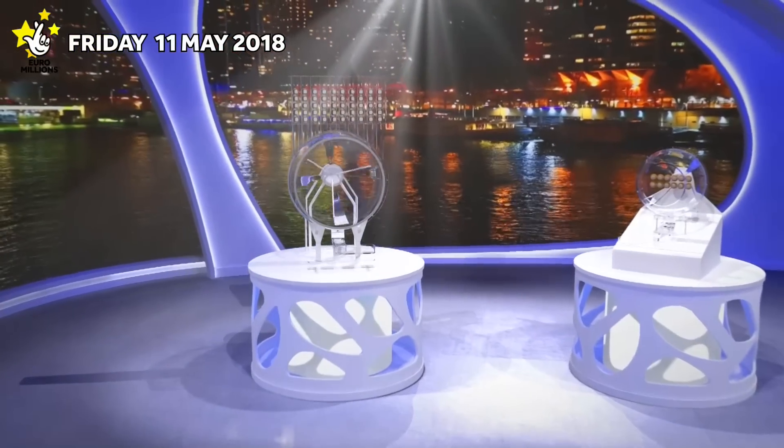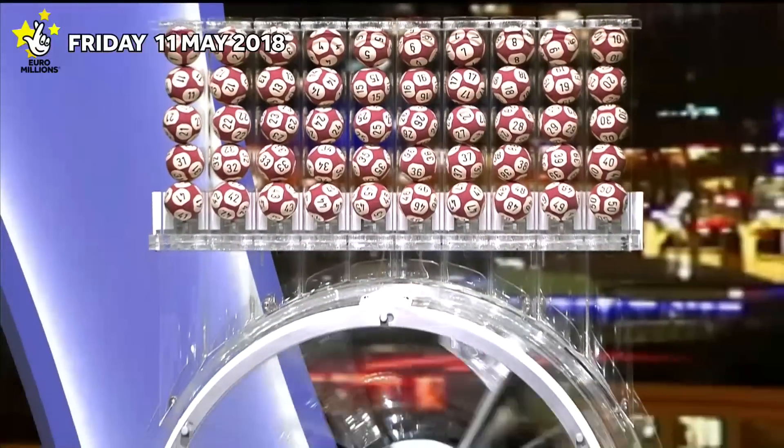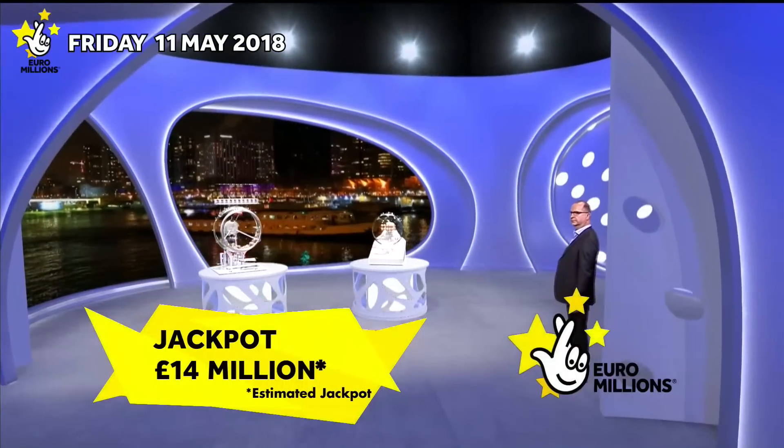Welcome to tonight's Euromillions draw, with two chances to win with the UK Millionaire Maker. Tonight's jackpot is an estimated £14 million. Let's start the draw.